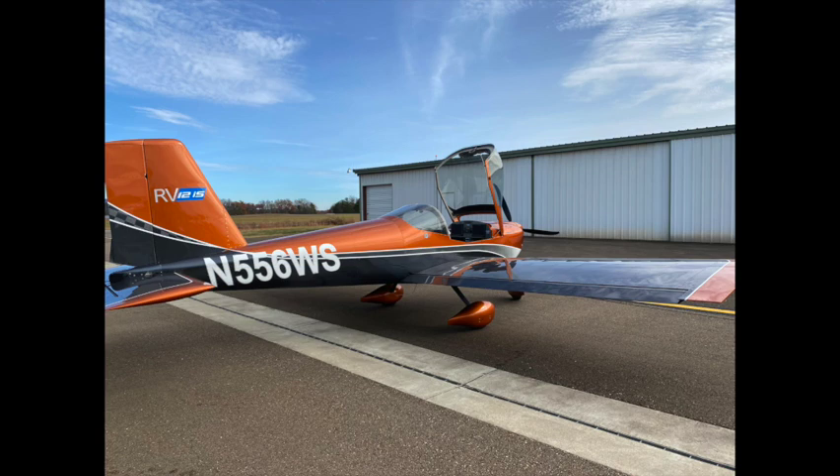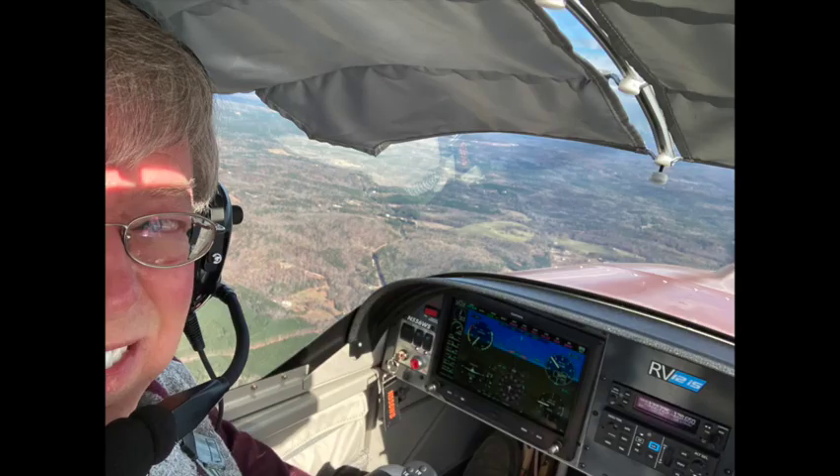For this flight, we took off, climbed to a thousand feet on runway heading, and then engaged the autopilot. The airplane automatically turned to intercept the course, and it continued to climb to 6,500 feet where it leveled off and accelerated to cruise. All I had to do was monitor the power and watch out for traffic.